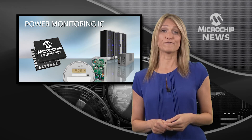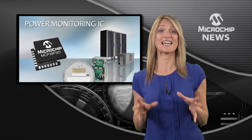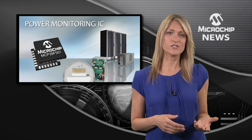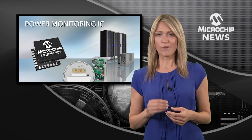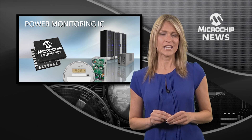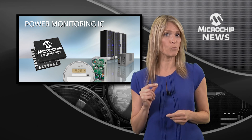All the functions you need for real-time single-phase power monitoring are right here in a single chip. With everyone from governments to industrial users and consumers talking about saving energy, Microchip's MCP39F501 gives you advanced power monitoring performance with minimal firmware development.